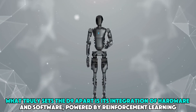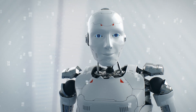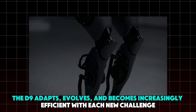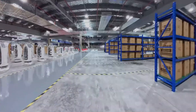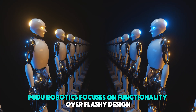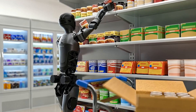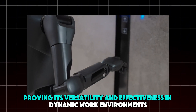What truly sets the D9 apart is its integration of hardware and software, powered by reinforcement learning. This form of AI enables the robot to learn and improve over time by analyzing data from its tasks. Unlike robots that rely solely on pre-programmed instructions, the D9 adapts, evolves, and becomes increasingly efficient with each new challenge. Pudu Robotics focuses on functionality over flashy design, with the D9 excelling in jobs like cleaning floors, moving boxes, and organizing shelves, while its capabilities extend far beyond these basics.